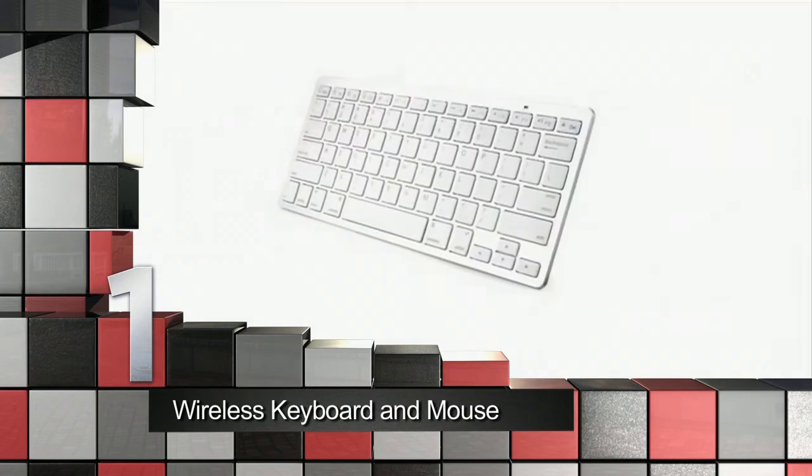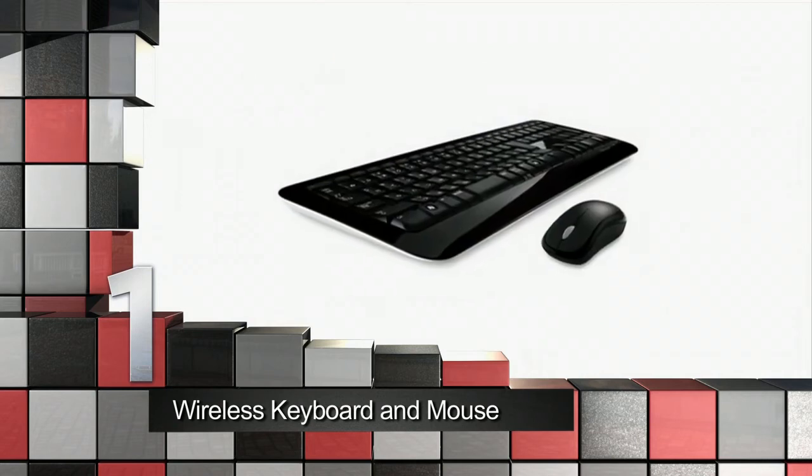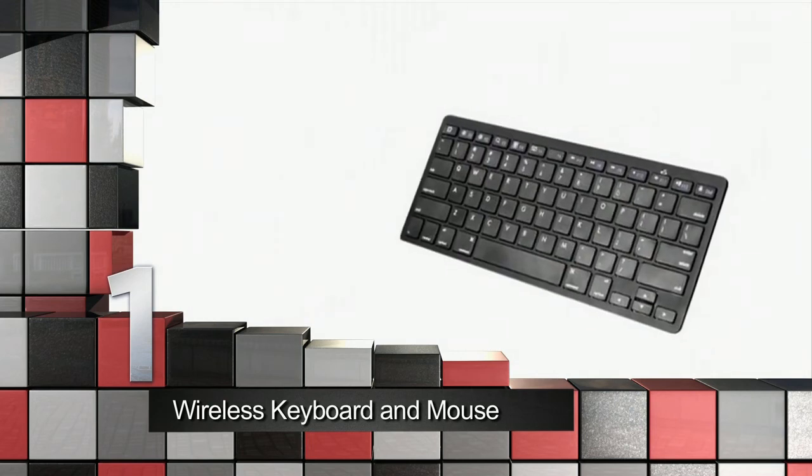At number one is the wireless keyboard and mouse. These devices make computer control a bit more flexible. Wireless controller computer accessories can also be used for home theater computers, so you have full control from the comfort of your couch.